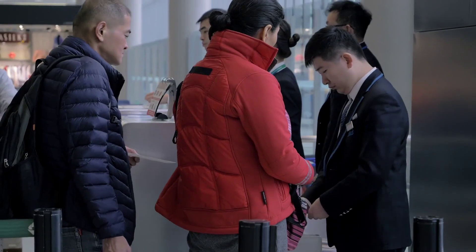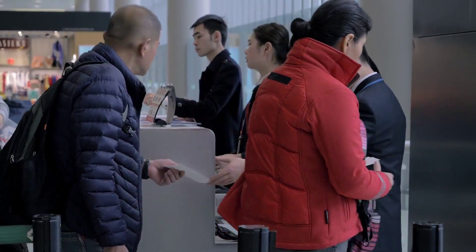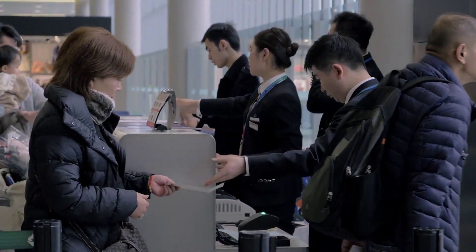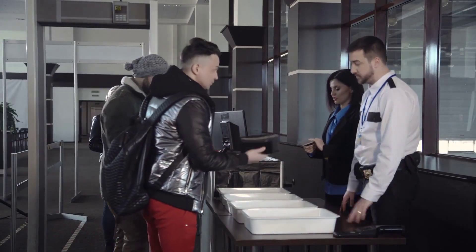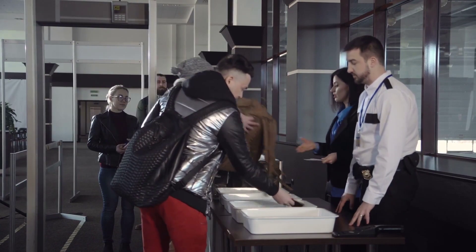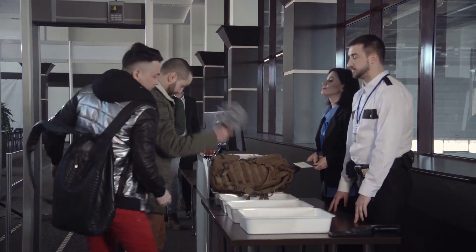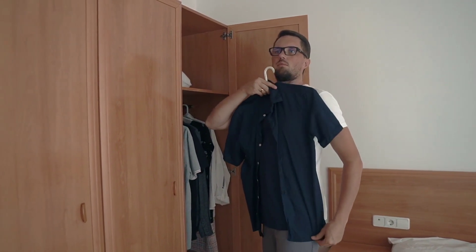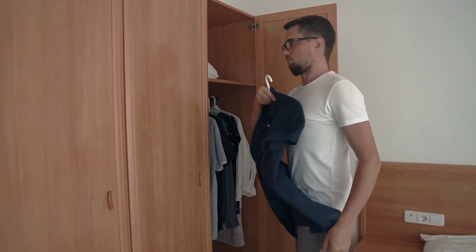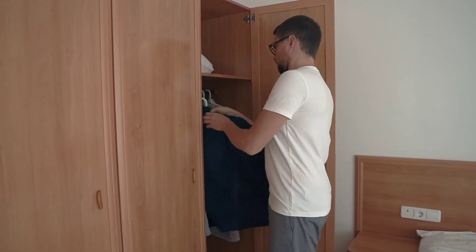There are no specific restrictions on the type of clothing you can wear through airport security. However, clothing with excessive metal accessories or layers may require additional screening. So it's advisable to dress in simple, comfortable attire that can be easily removed if required.